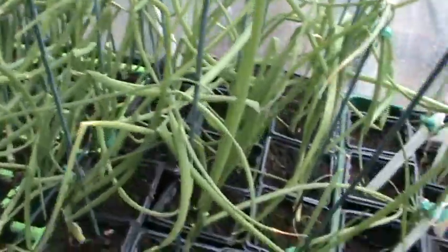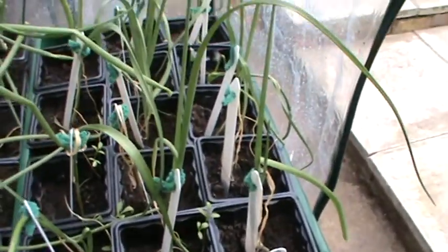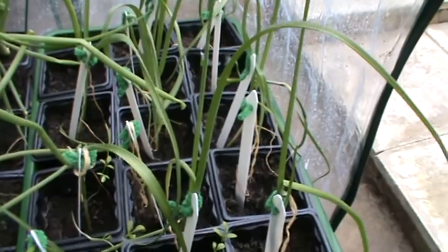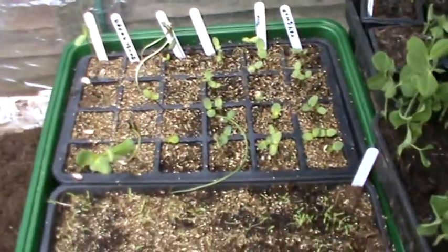On the other side here, we've got lots more Kelsey onions. And down at the very end we've got our giant leeks, which aren't doing very well at the moment, but it's still early days. Anyway, that's it for now, thanks for watching.